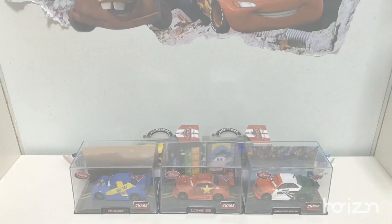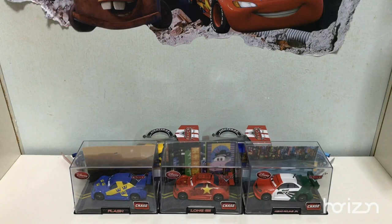Here are 5 new diecasts from Cars, brought to you by Disney and Pixar. And they are 1:43 scale by the Disney Store. So let's take a look at each and every single one of them.